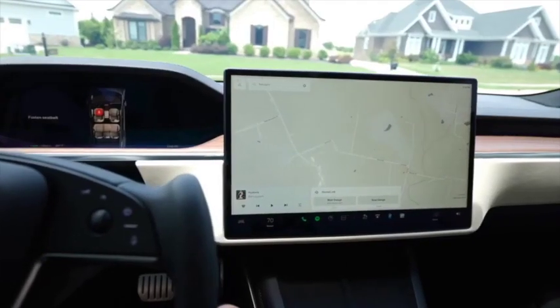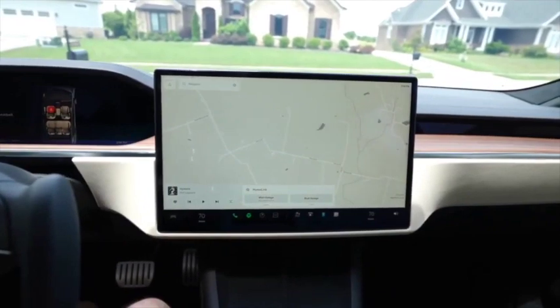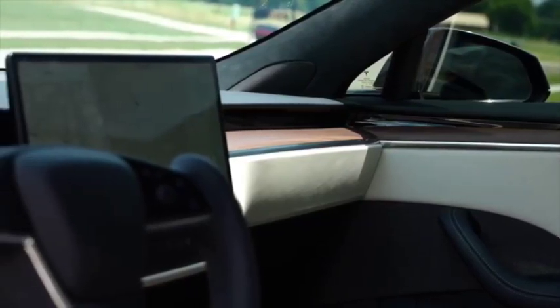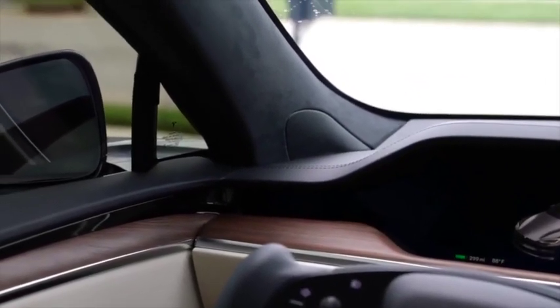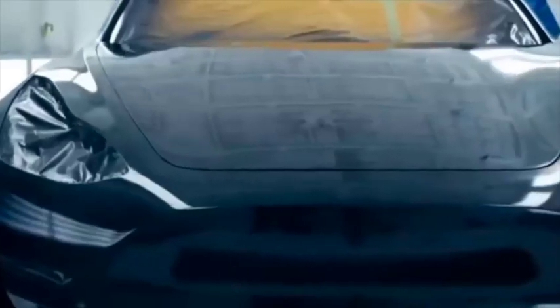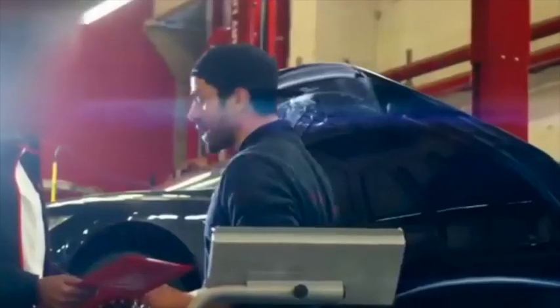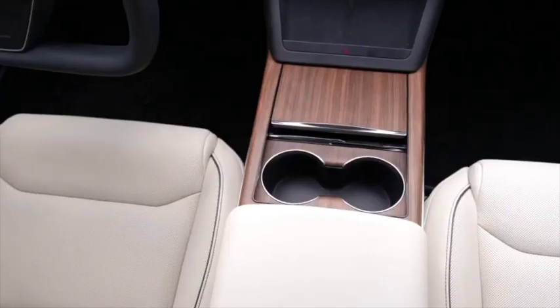There are rumors that you might end up getting the Plaid Plus trim for the Model X for 2022, but there's no official confirmation about that yet. You also have the ability to add full self-driving capabilities for an extra $10,000, and you can have different seating arrangements with the Tesla Model X. With the Model X Plaid, you only get a single-speed direct-drive transmission and an all-wheel-drive system.